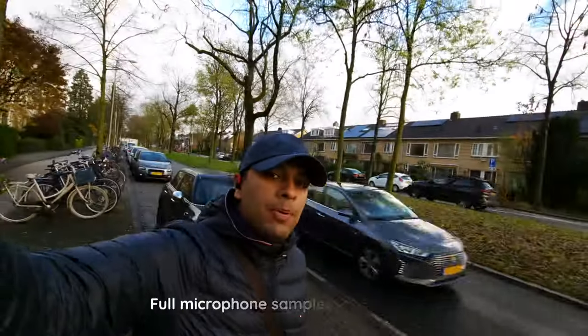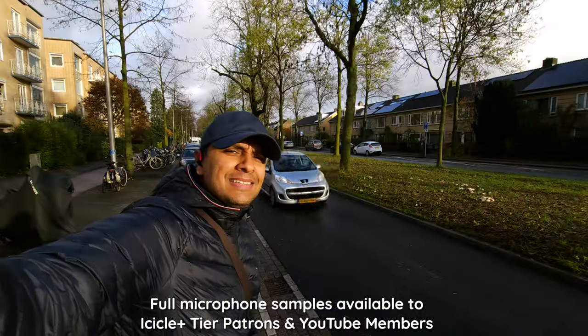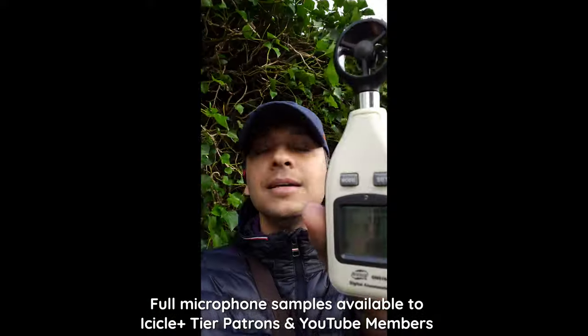Check out these mic samples for a taste of the Cleer experience in the wild. [Mic test: pop pop popsicle, test test testing, one two three.]